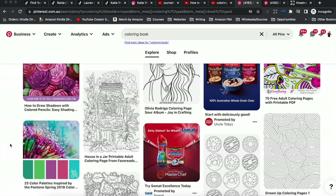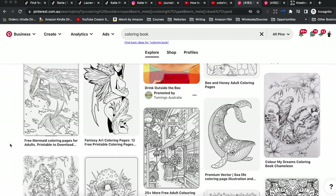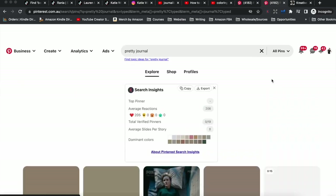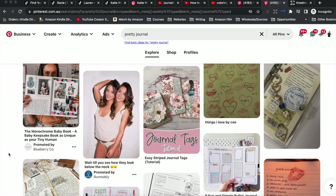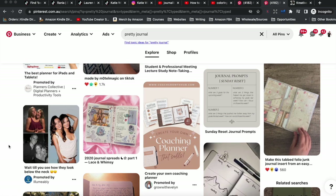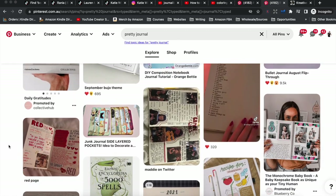With Pinterest you create pins that you link to your books on Amazon. Creative types of books do particularly well — like coloring books, pretty journals, or planners — though other book types can work too. Pinterest's audience is primarily female and mums, so books that appeal to those customers will do really well. I did a search for 'coloring book' and there are lots of coloring book pages — you could use Pinterest to give away a few pages as a free lead magnet, requiring people to sign up to your email list.